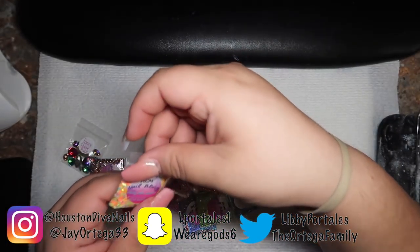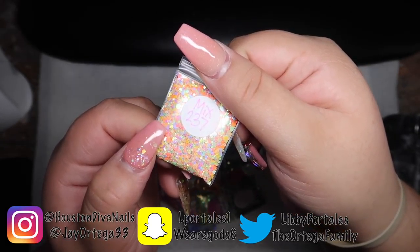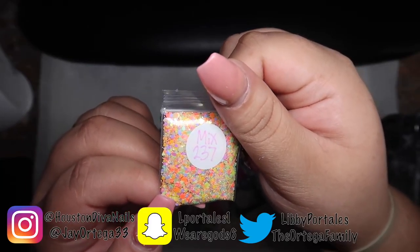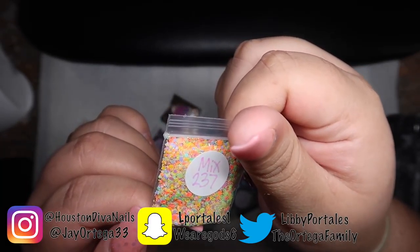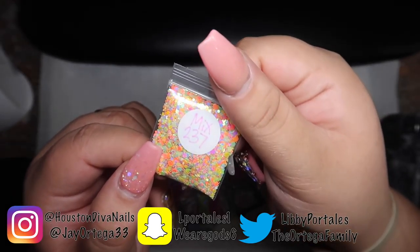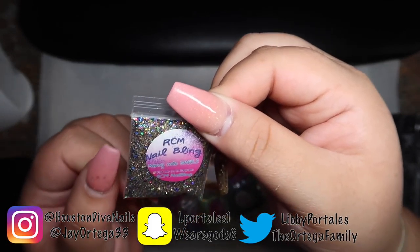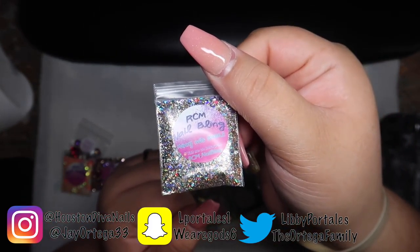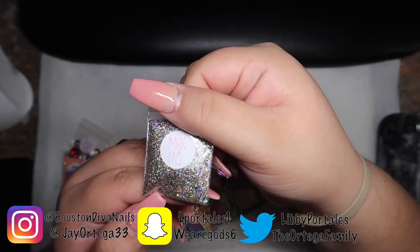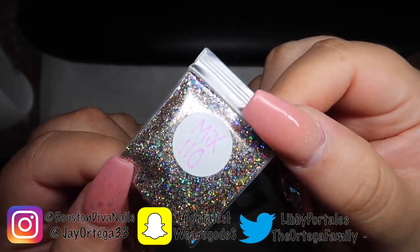This one is going to be so fun for summer — I've been really into yellow colors. It's an iridescent glitter with orange, pink, and yellow. Absolutely gorgeous, a must-have for summer. This is mix 237. And this one is kind of silver but with a hint of gold, and it's hollow — anything hollow is beautiful. This is mix 110, go check it out on her website.